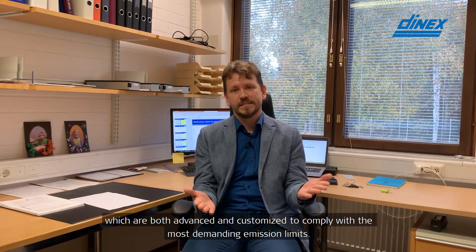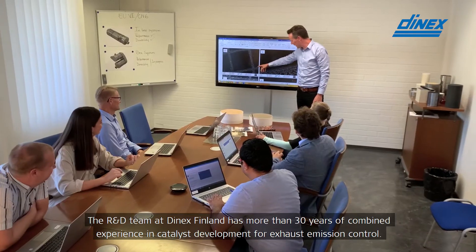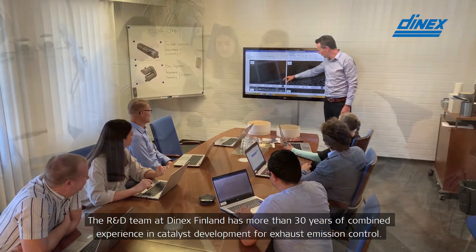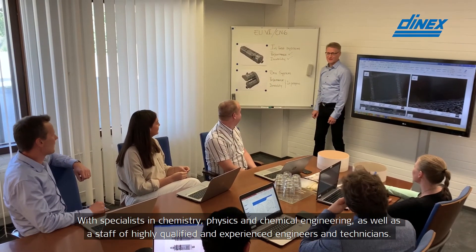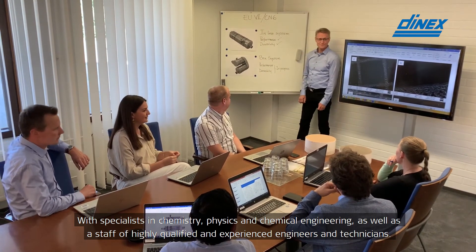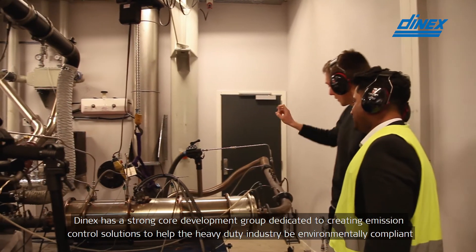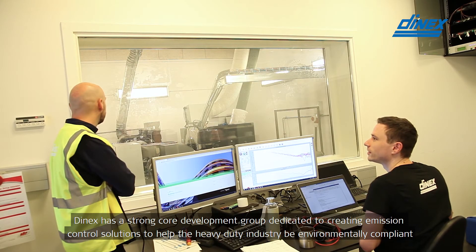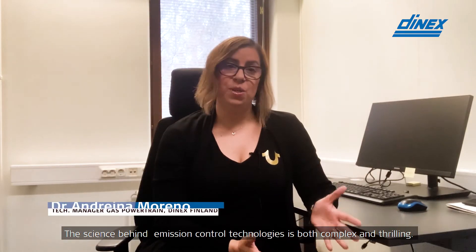The R&D team at DNEX Finland has more than 30 years of combined experience in catalyst development for exhaust emission control. With specialists in chemistry, physics and chemical engineering, as well as a staff of highly qualified and experienced engineers and technicians, DNEX has a strong core development group dedicated to creating emission control solutions to help the heavy duty industry be environmentally compliant.